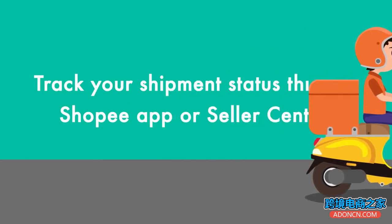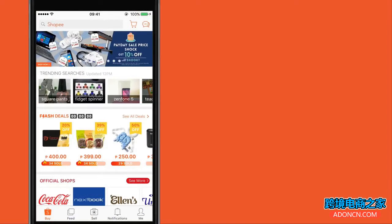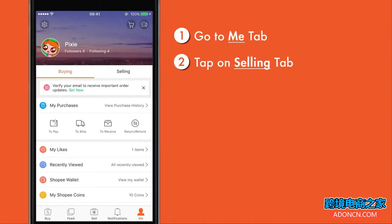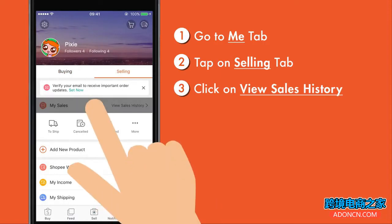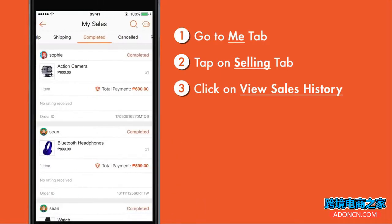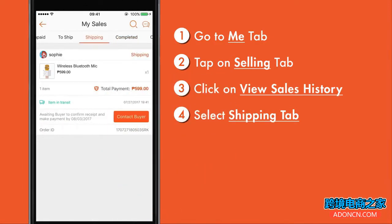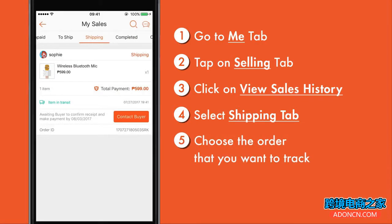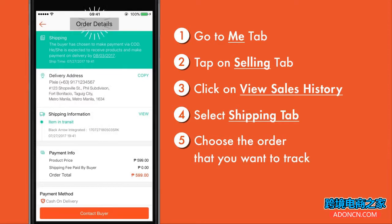Here's how you can track your delivery status through your mobile app or Seller Center. For mobile apps, go to the Shopee app's homepage, then go to the Me tab, click on the Selling tab, then click on View Sales History. Select the Shipping tab and choose the order you want to track. You will be directed to the order details page.